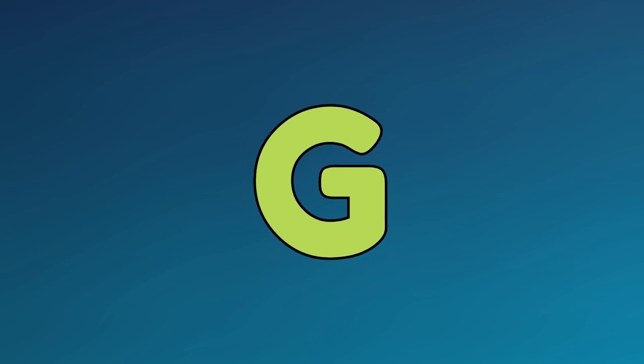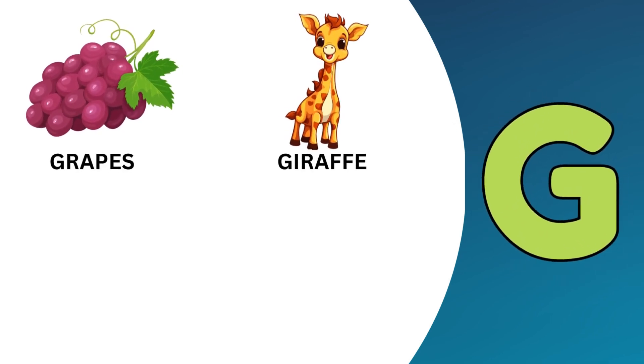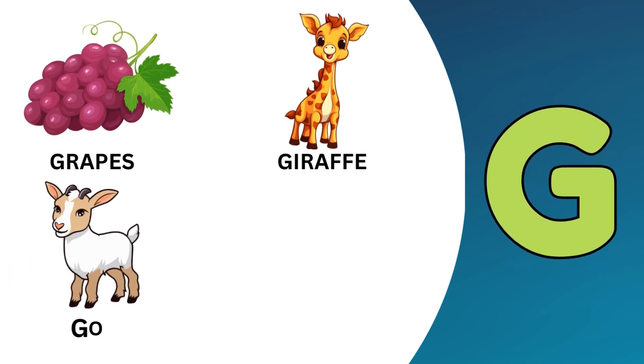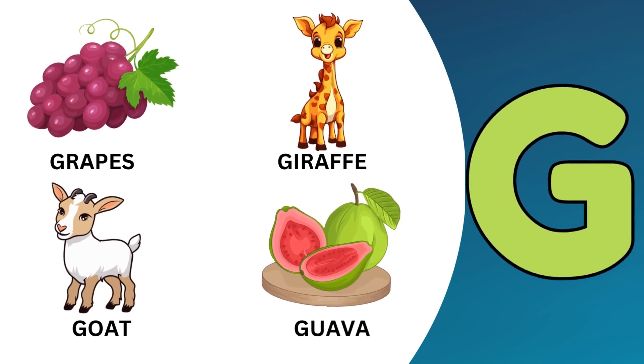G. G is for grapes. G is for giraffe. G is for goat. G is for guava.